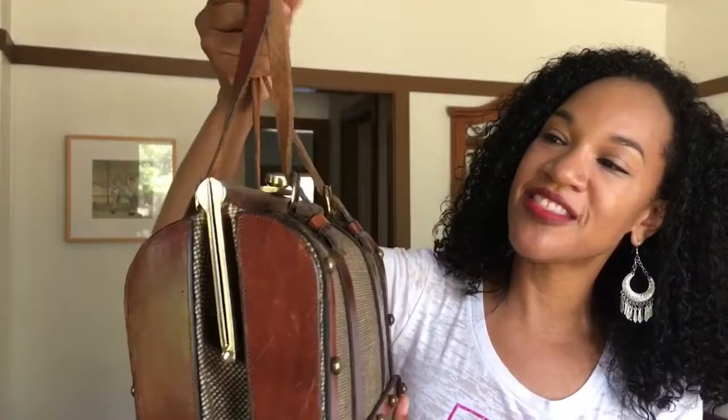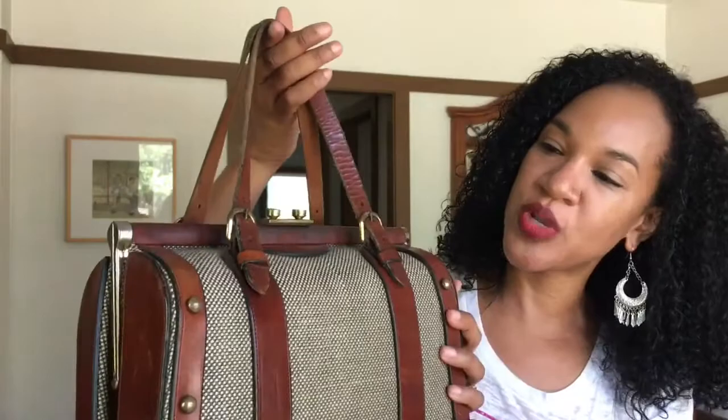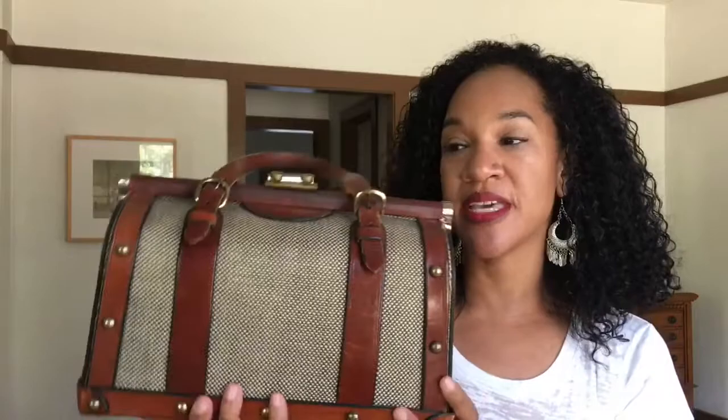The second one I added to the collection is this beauty right here. This is another doctor-style bag because of the way it opens, and it has buckle detailing. It is leather with brass trim and a tweed covering — highly structured and very weighty. If you do not like heavy bags, you probably do not want this one because it is quite heavy even with nothing in it.